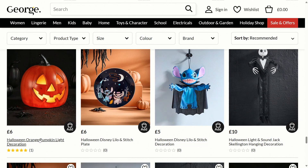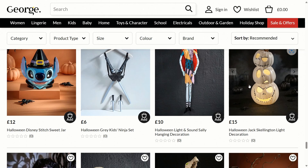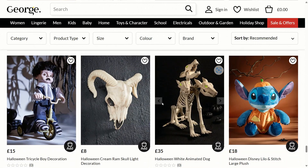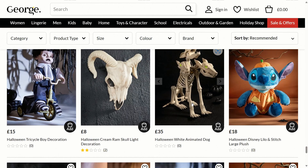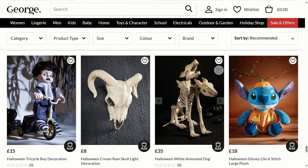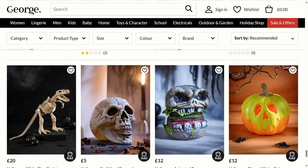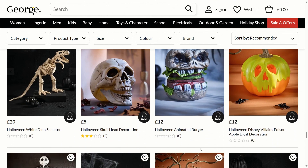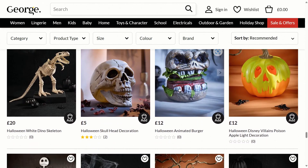For £6 there's a Halloween orange pumpkin light-up decoration. They've also got the Halloween Jack Skellington light-up decoration again — those look amazing. There's a Halloween white animated dog for £35 which has an amazing appearance, definitely worth considering. There's a Halloween tricycle boy decoration for £15, which looks pretty good, and a Halloween animated burger — that sounds interesting.